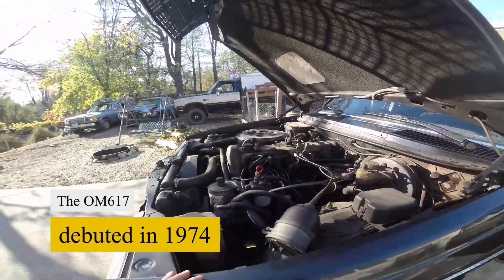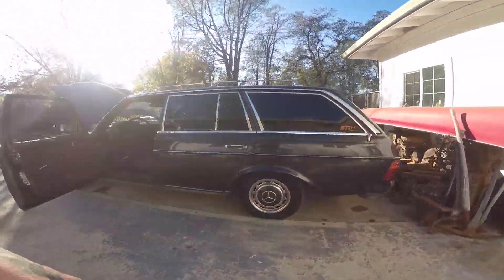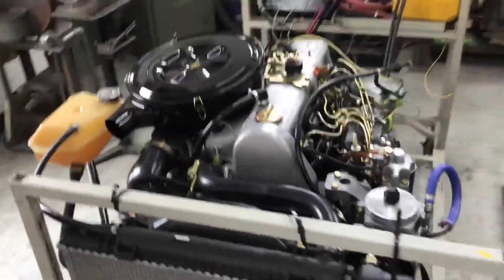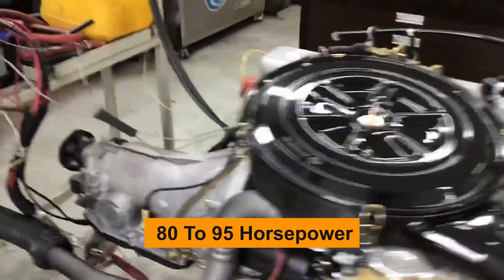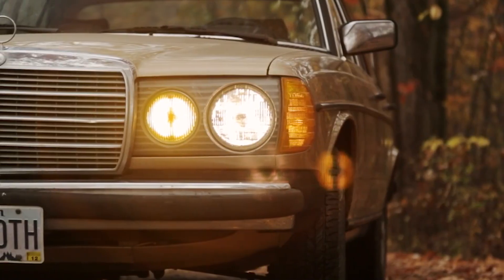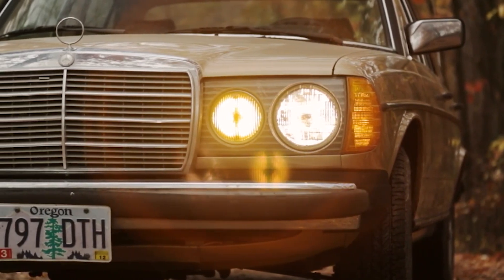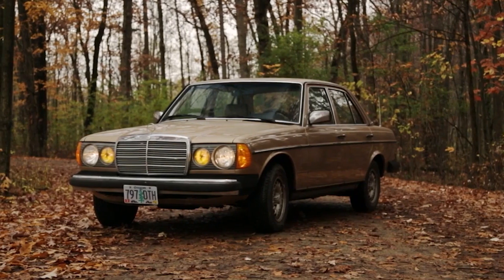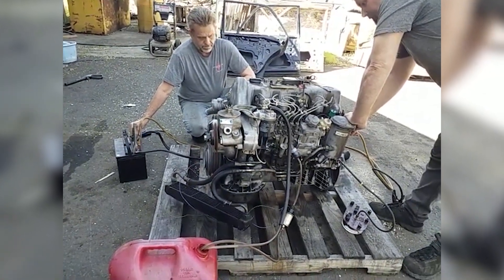When the OM617 debuted in 1974, it packed 3.0 liters of displacement — 3,000 cubic centimeters of robust diesel power. Stock output hovered around 80 to 95 horsepower, depending on the market and model year, with torque peaking at about 118 to 140 pound-feet. Numbers that might not sound sky-high by today's standards, but back then, especially in diesel form, this was impressive.